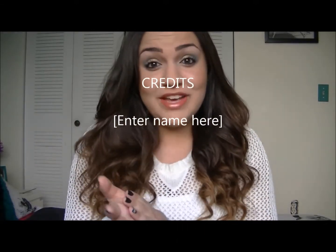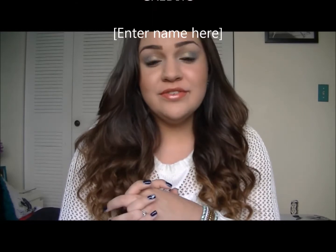Hey guys, long time no talk. So today I have my October favorites, and October was a very fun month. It was Halloween, and it was just super fun to see all the fall lookbooks as well as Halloween tutorials and stuff like that. I'm sorry I couldn't make any. I'm having technical difficulties still with computer issues, but sooner or later that will stop.